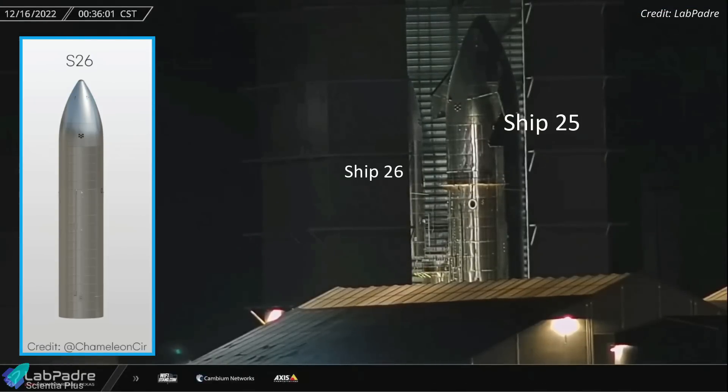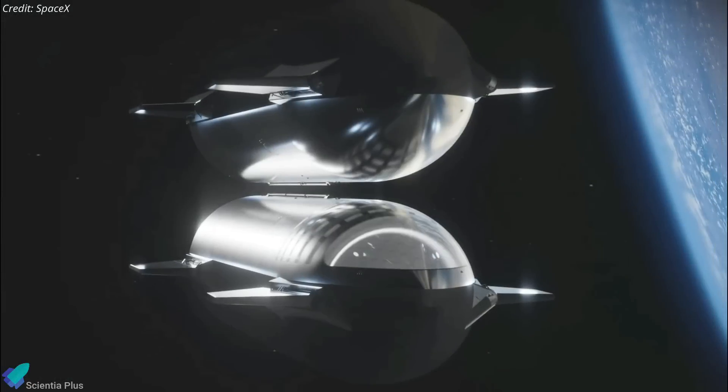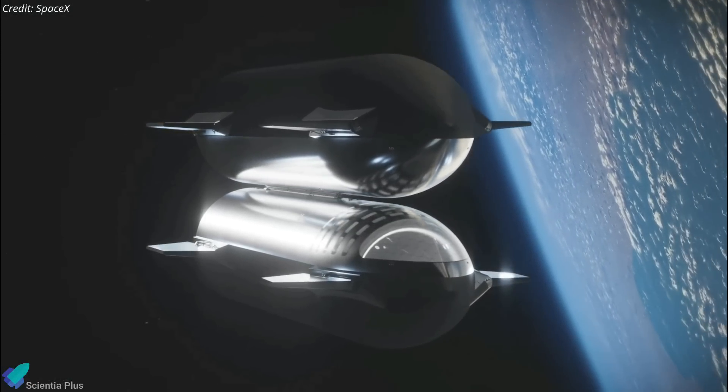Starship 26 was fully stacked inside the high bay early Friday morning. Ship 26 lacks thermal protection tiles and flaps, and it is believed that the ship is an Orbital Depot variant designed to test orbital fuel transfer procedures.